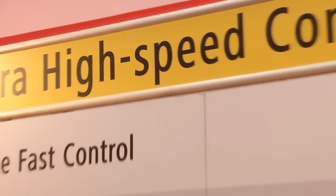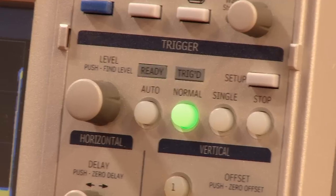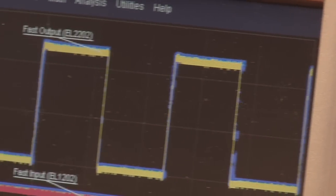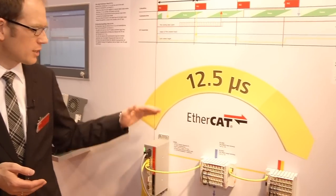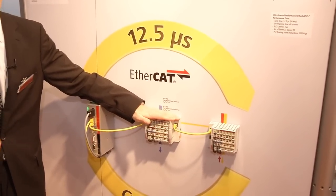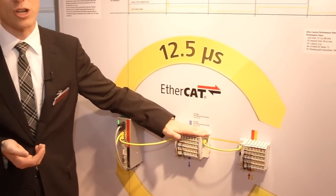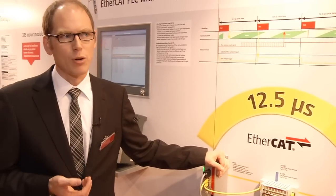Ultrafast with standard components are the key words for an EtherCAT presentation, emphasizing Beckhoff's technology leadership in rapid control technology. We are presenting here an EtherCAT control with a 12.5 microseconds cycle time. This control system consists of a standard PC and standard IOs which respond very quickly in terms of readable inputs and outputs.